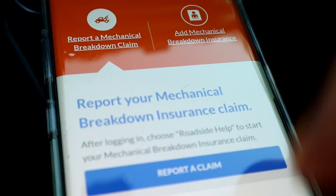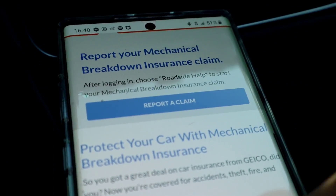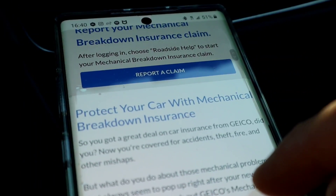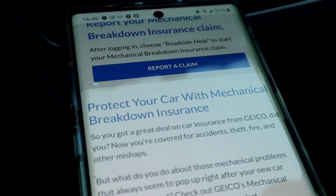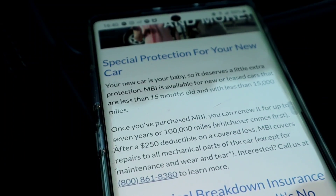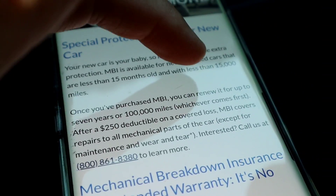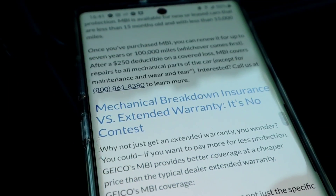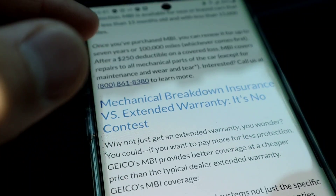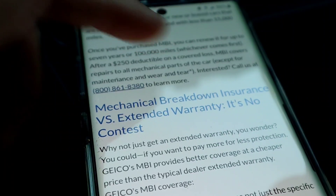I always had in the back of my head that Geico offered the mechanical breakdown. As you can see I'm on Geico's website — it's easy to use, just a couple of tabs and you can report a claim, or even better speak to a representative on the phone. Key points: it's for cars less than 15 months old with less than 15,000 miles, and it covers your car for 7 years or 100,000 miles, whichever comes first.